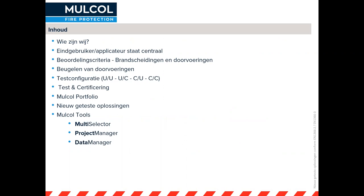We gaan het hebben over de eindgebruiker/applicateur die bij ons altijd centraal staat. Want daar komen de meeste vragen vandaan en die bepalen mede wat wij testen. Denk daarbij aan bepaalde type configuraties, isolaties en hoe doorvoeringen door constructies lopen. Het beugelen van doorvoeringen is erg belangrijk en is ook onderdeel van wat wij testen. Die beugel is altijd een onderdeel van de test en moet ook meegenomen worden in de praktijk. De testconfiguratie voor geventileerde systemen gaan we ook benoemen. Daarna kijken we naar test- en certificeringsinstanties en het Mulco portfolio, inclusief de nieuwe oplossingen. En we kijken kort naar onze tools: de multiselector, de projectmanager en de datamanager.